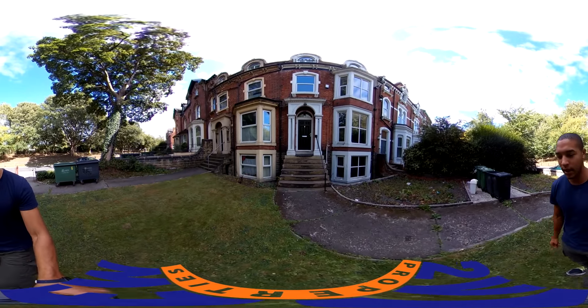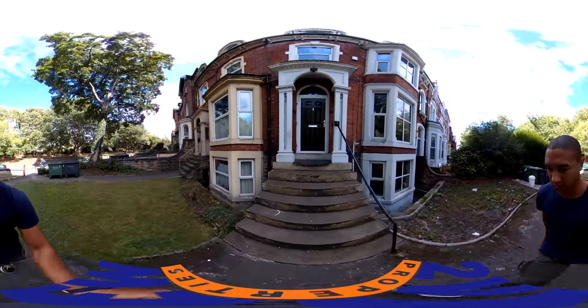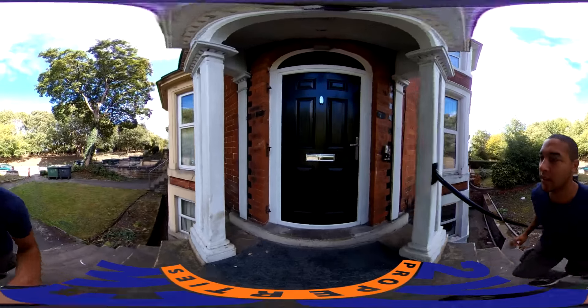Hello and welcome to another Two View Properties video tour. Today we're at 7 Moreland Road at this really nice 10 bedroom house. Let's go have a look inside.